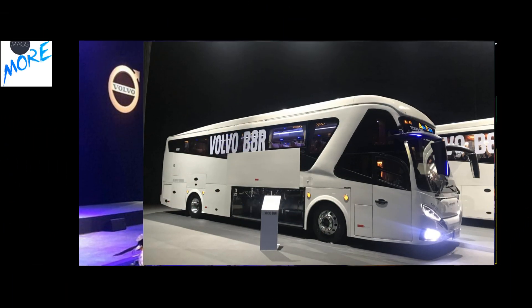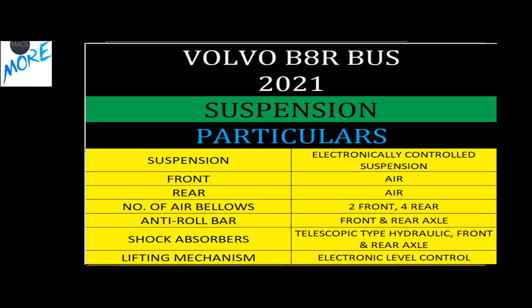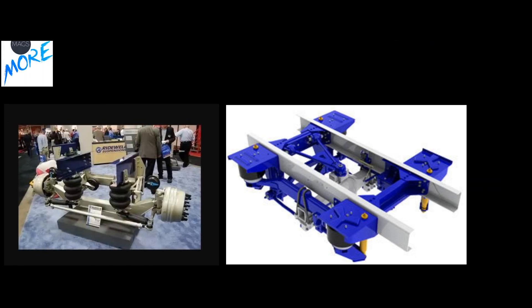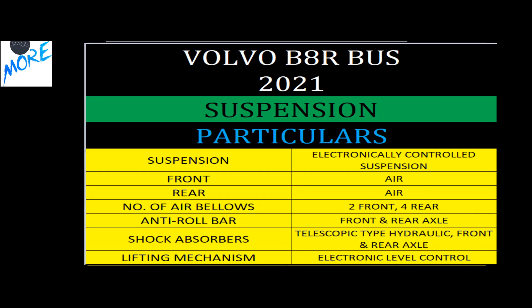Moving to suspension, the B8R has a full air suspension system — air bellows both front and rear — giving you an ultra-luxury ride experience. This makes the bus very comfortable for long-distance journeys.